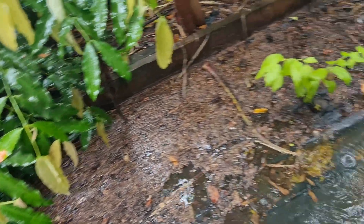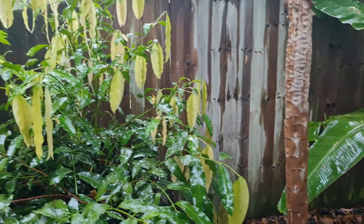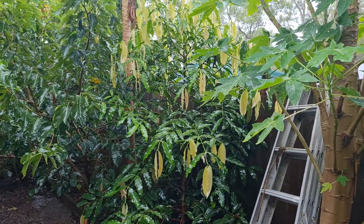We just have water laying everywhere at the moment, but that's good because it'll just gradually soak into the ground. Alrighty, thanks guys.